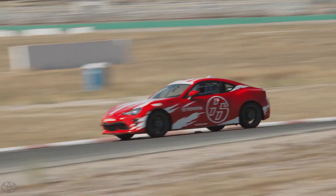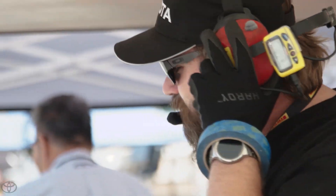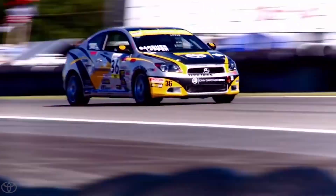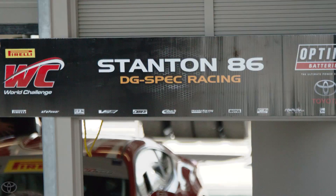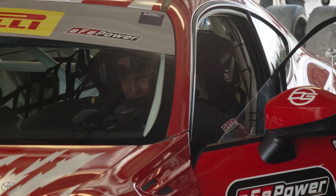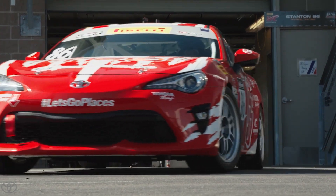I think for Toyota, it's a validation of their efforts, of what they've done, and now they're proving it on track. When they got behind a team that had won a championship from the Pirelli World Challenge just a few years ago, and also brought in a legendary sports car driver in Craig Stanton — now you have this DG-Spec combination along with Craig Stanton with the 86. That's kind of magical.